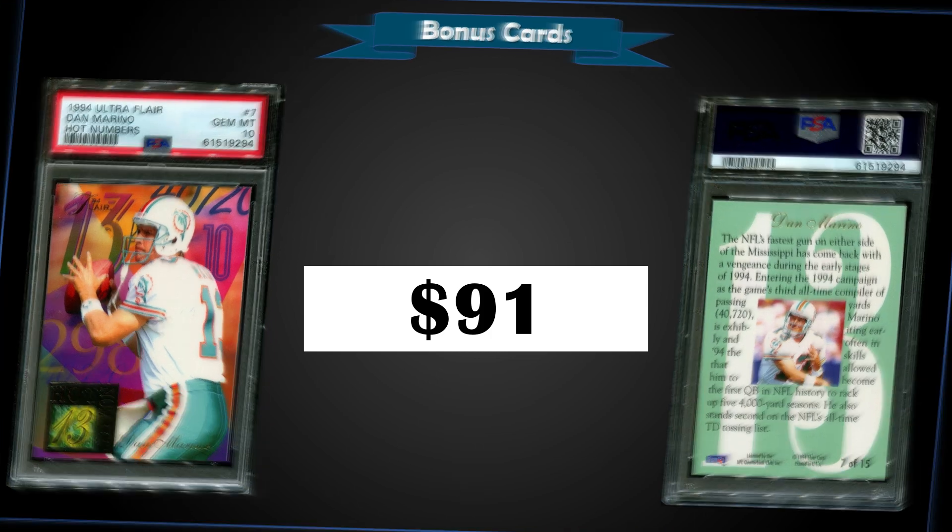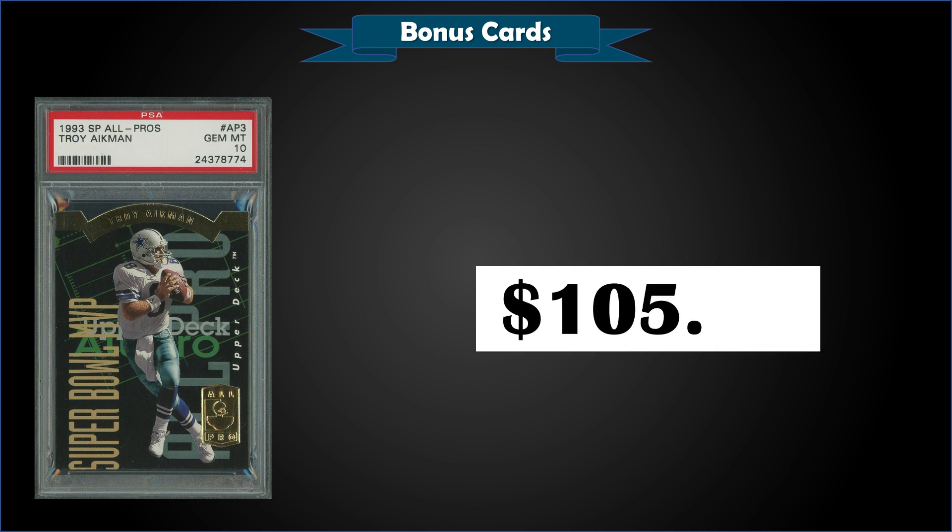What a cool-looking insert! From 1993 SP we have the Troy Aikman All-Pros die-cut insert rated a gem mint PSA 10. This card sold for $105.19, the second highest sale, and it has a low pop of only 10.